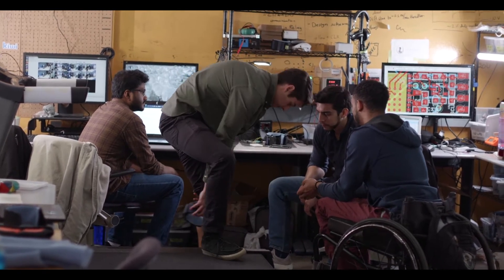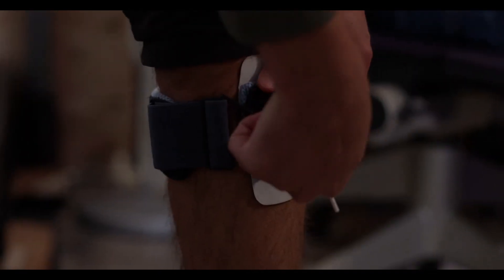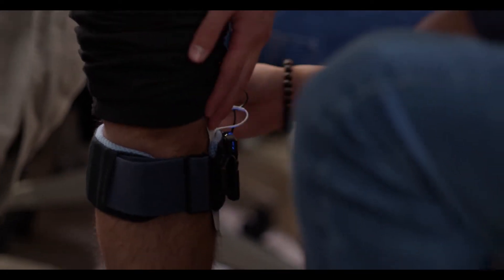The name of our device is the EvolWalk device. It helps people with walking problems, specifically from neurological walking impairments. It times where they are in their walking cycle and activates their muscles to help them rehabilitate and regain some ability to walk.